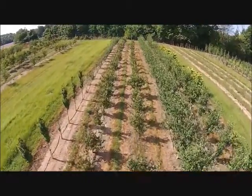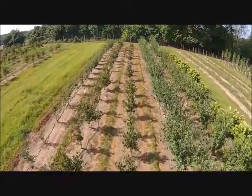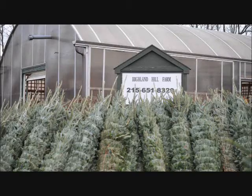Give us a call at Highland Hole Farm for your trees and shrubs, 215-651-8329. We ship from Fountainville, PA, Milan, PA, Lenore, North Carolina, and McMinnville, Tennessee. Thank you.